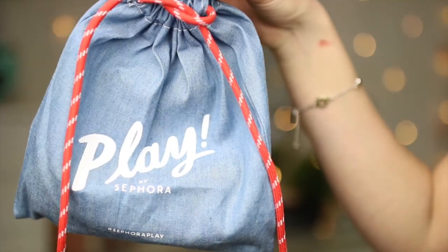Starting off, I'm going to be showing the Play by Sephora. It comes in this little bag — I think this is my favorite out of them all honestly. It's like denim with this little shoelace-style tie.